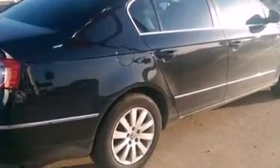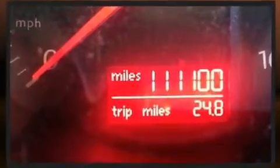Climb inside the 2008 Volkswagen Passat. It features a front-wheel drive platform, an automatic transmission, and a two-liter four-cylinder engine. Turbocharger technology provides forced air induction, enhancing performance while preserving fuel economy.